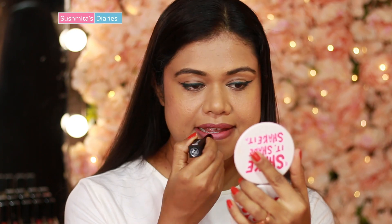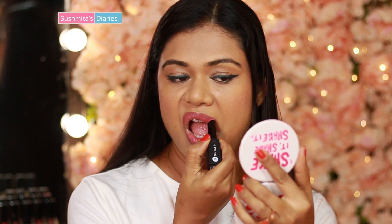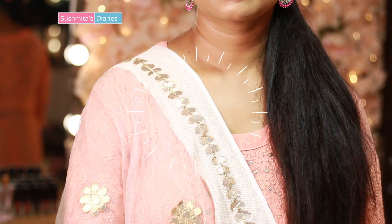For the softer look I'm using the Nothing Else Matters Long Wear Lipstick in the shade 02 Red Rush. You may try this look for your everyday outings to the office or college as it is absolutely wearable.